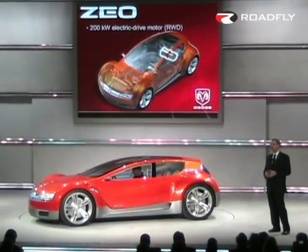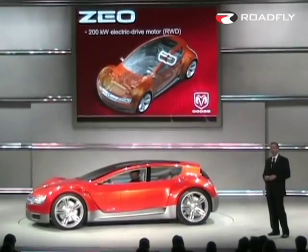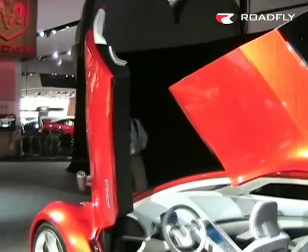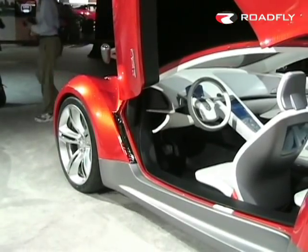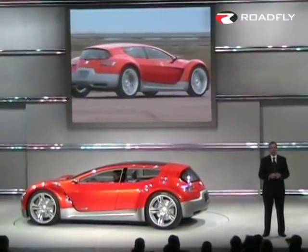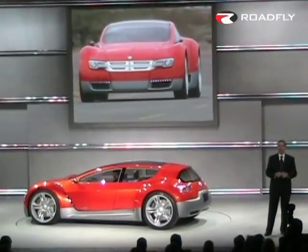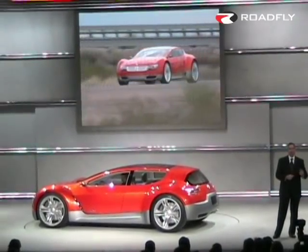Power is delivered to the rear wheels using a 200-kilowatt electric motor. The combination of an all-aluminum vehicle structure and more than 250 horsepower at the wheels accelerates the car from zero to 60 in less than six seconds. Now that's envy territory.